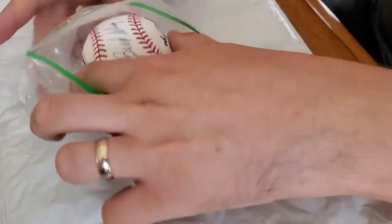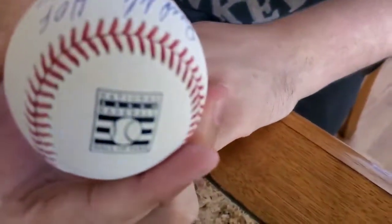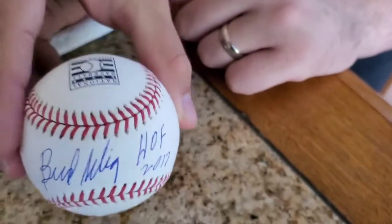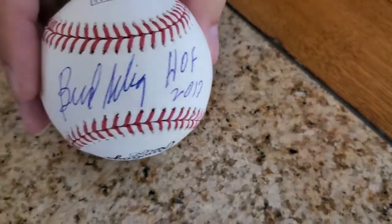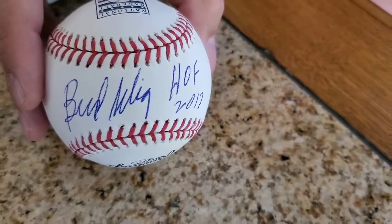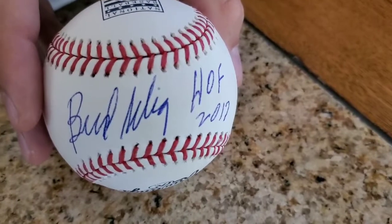Okay, so this is from a Hall of Famer, former commissioner Bud Selig. I did send him the Hall of Fame ball — he did not sign it under the logo but instead signed it on the sweet spot, but that's okay. Hall of Famer, former commissioner — pretty cool to add to my Hall of Fame collection on my Hall of Fame signed baseballs. We'll definitely cube this one up and add it with the rest.